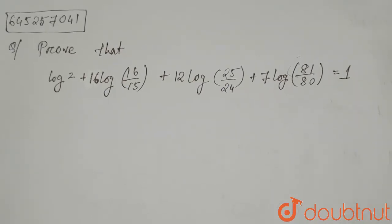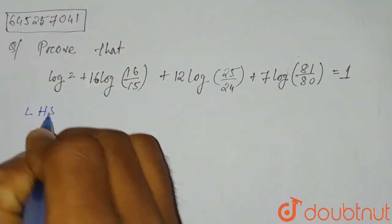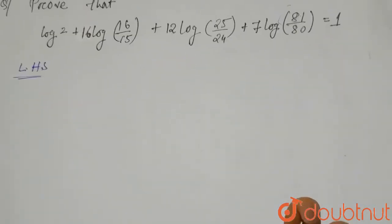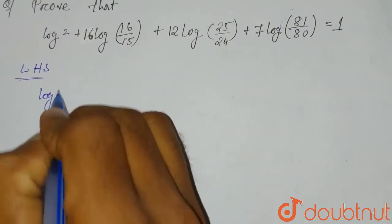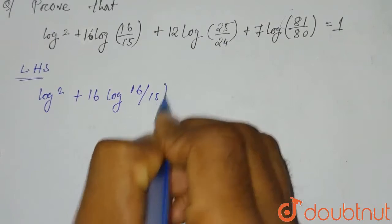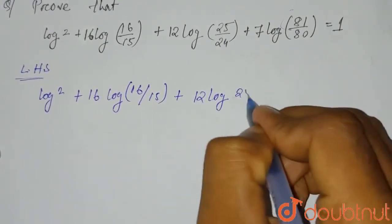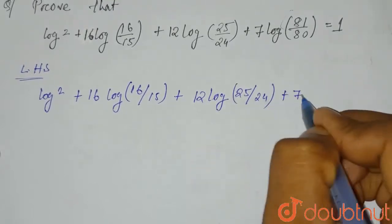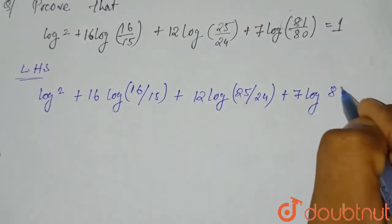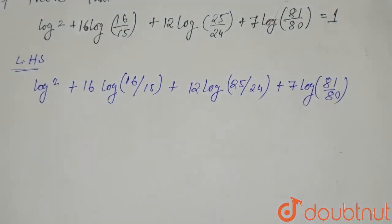First of all, let us consider the left hand side. So on the LHS we have: log 2 plus 16 log(16/15) plus 12 log(25/24) plus 7 log(81/80).